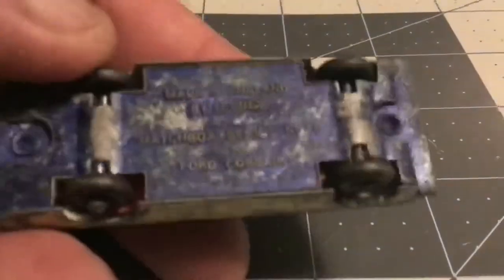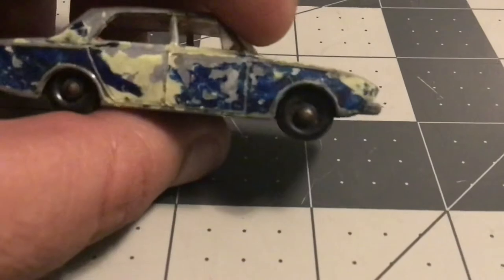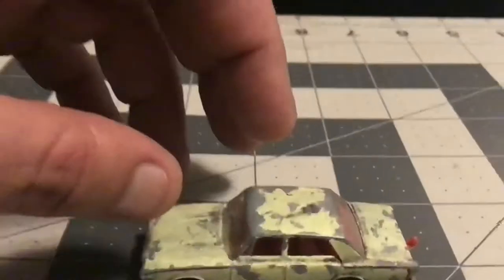This is a Ford Corsair by Matchbox Lesney, an older one. This obviously has had some repainting done to it. It's in terrible shape paint-wise. Blue on one side with most of that chipped off. The white is up there. Looks like it has some road rash on the top. Windshield busted up. Rolls good.